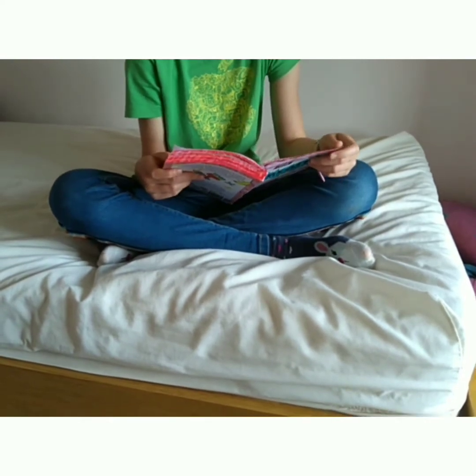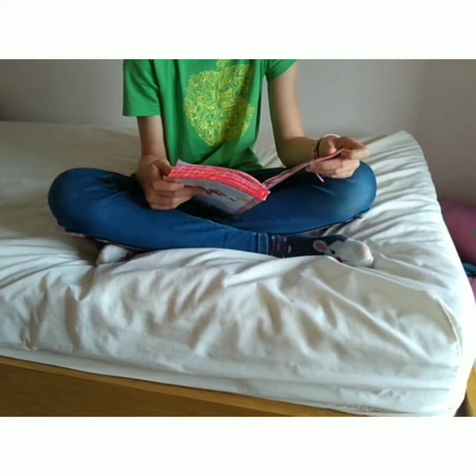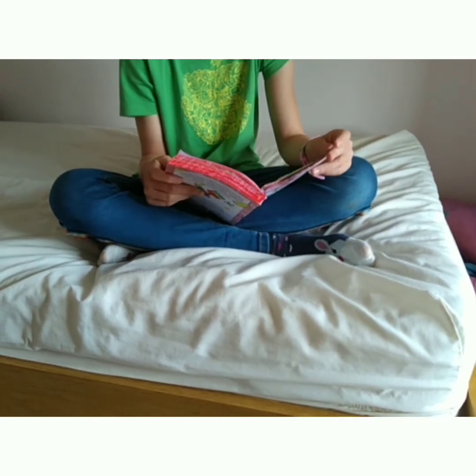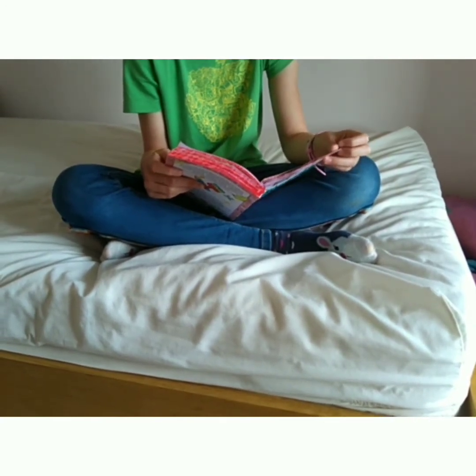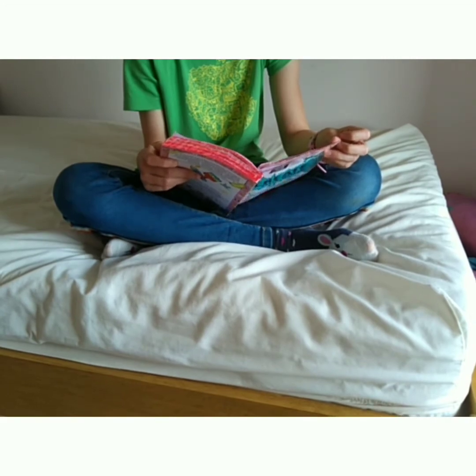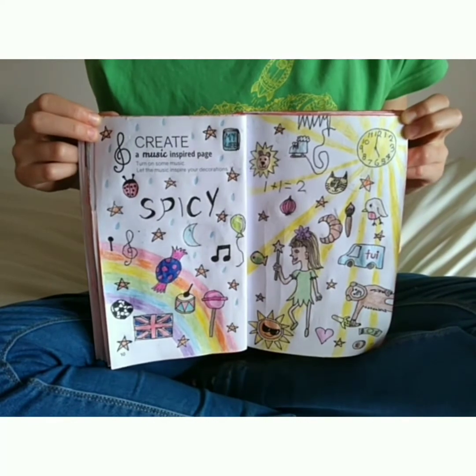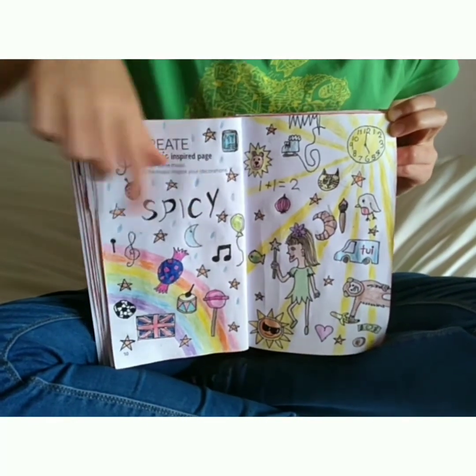The next one: create a music-inspired page. I just turned on my radio, listened to some music, and whatever I thought of I just threw or wrote down. It's a really light page with a wide variety of colors and different things.